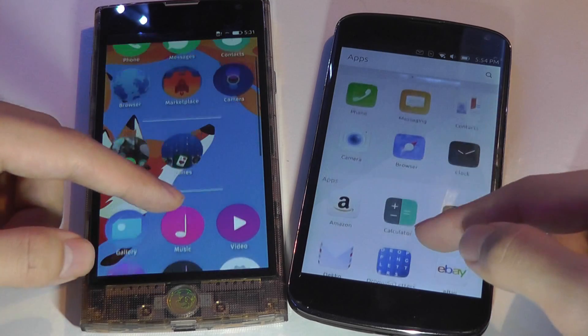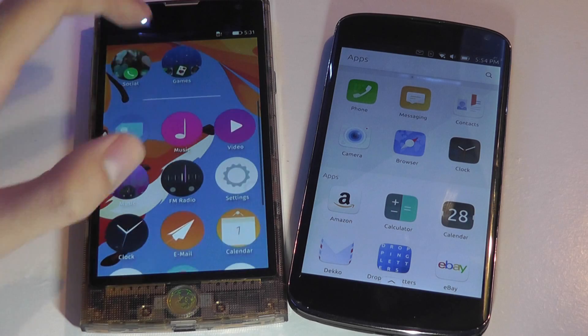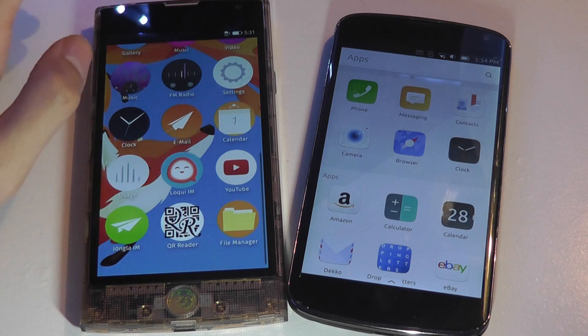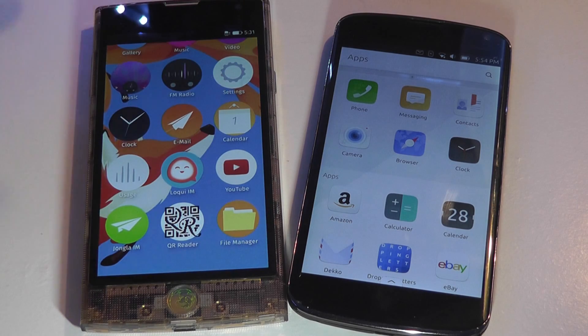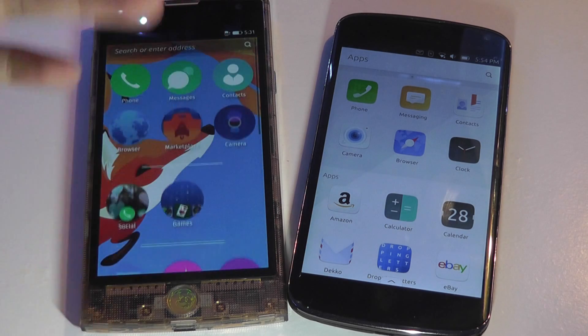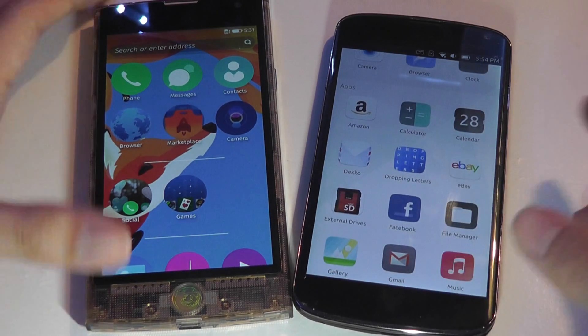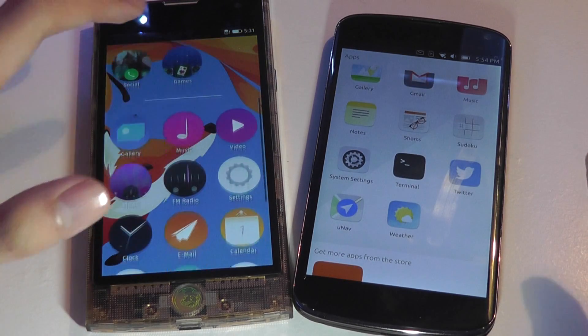The interesting thing about Firefox OS is that all your applications are mostly stored on the cloud, so most IM clients and apps are really just quick shortcuts to the browser — it takes you to YouTube.com, for instance. This is actually quite similar in concept to Chrome OS or Chromebooks, where you'll be doing mostly everything on the cloud.